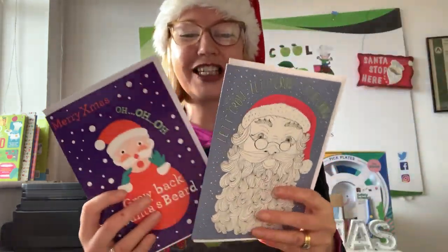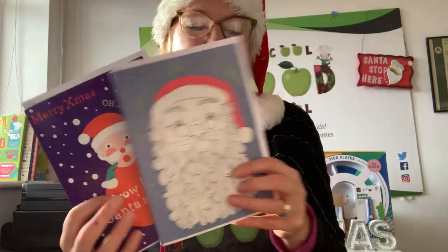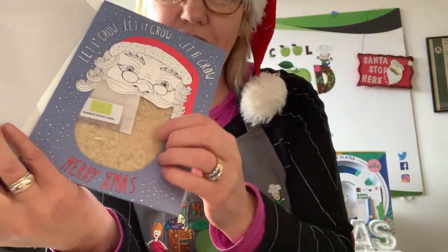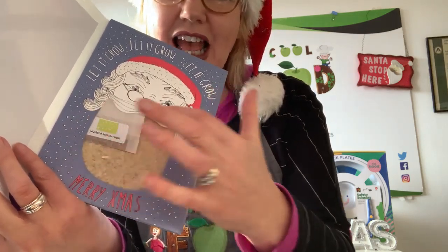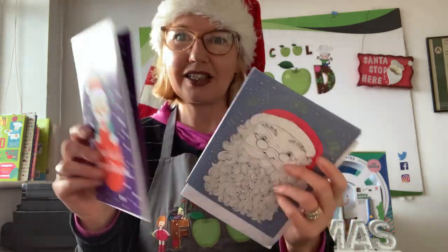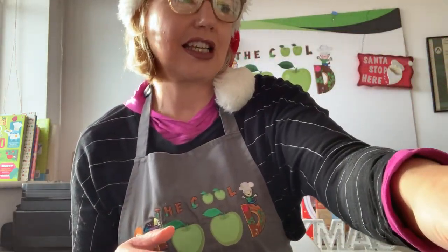I also love these Grow Greeting Cards. If you open them up, they've got a little mat and little seeds — you can grow Santa's beard! It's kind of like a Christmas card that keeps on giving, and it's really exciting for kids to watch Santa's beard growing.